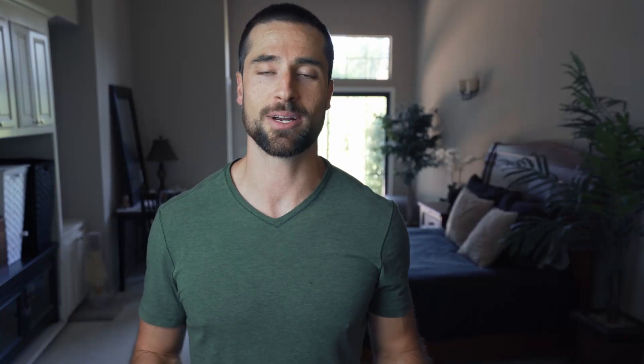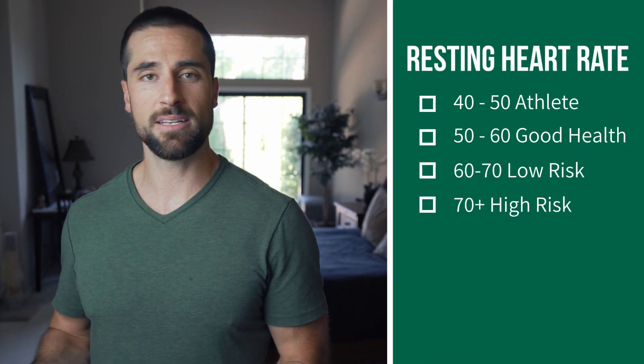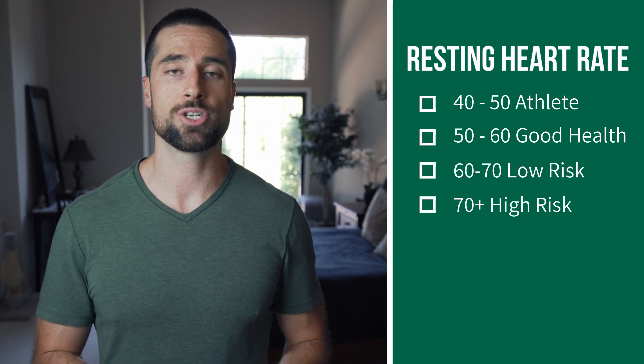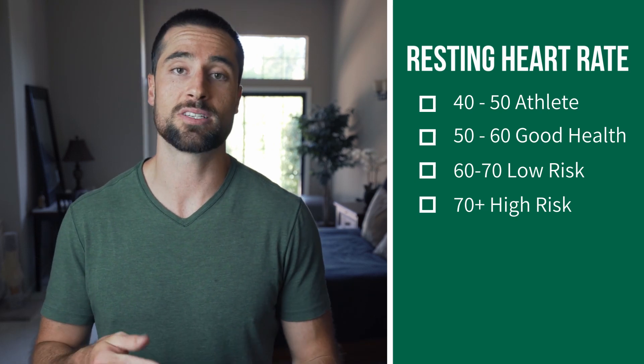At some point you've probably taken a look at your resting heart rate, either through your Apple Watch, a heart rate monitor like the Polar one, or through Whoop. It's a great way to look at the efficiency of your heart. Having a low resting heart rate is a sign of good cardiovascular health. Professional athletes are in the mid to high forties, a healthy young adult in the low to mid fifties, and an unhealthy adult somewhere in the sixties to seventies range.